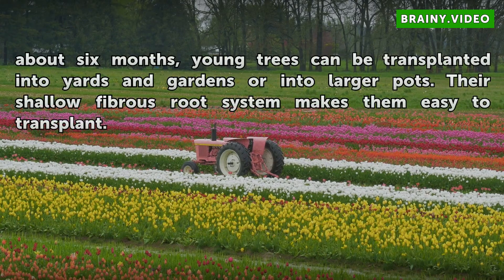After about six months, young trees can be transplanted into yards and gardens or into larger pots. Their shallow fibrous root system makes them easy to transplant.